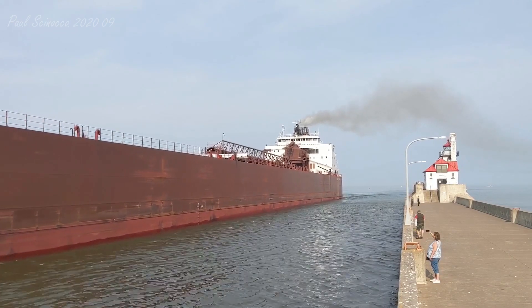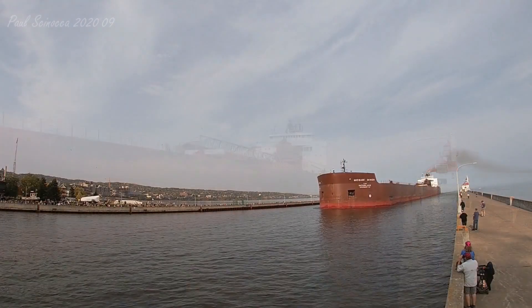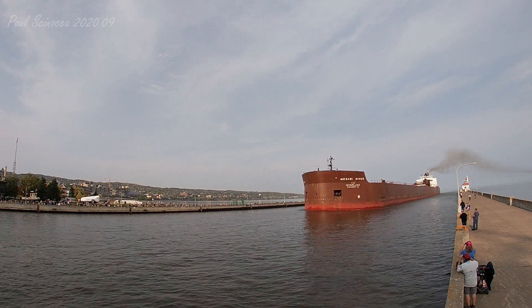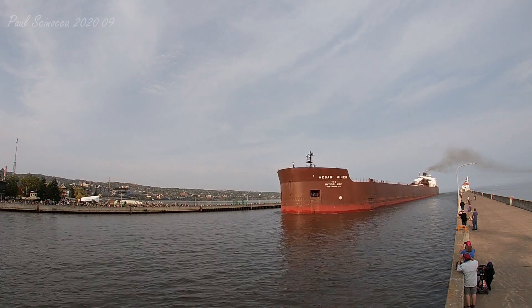Above her deck, that thing that kind of looks like a crane is a 265-foot self-unloading boom, which allows her to unload her own cargo at a rate of 10,000 tons per hour without the aid of shore-side equipment.